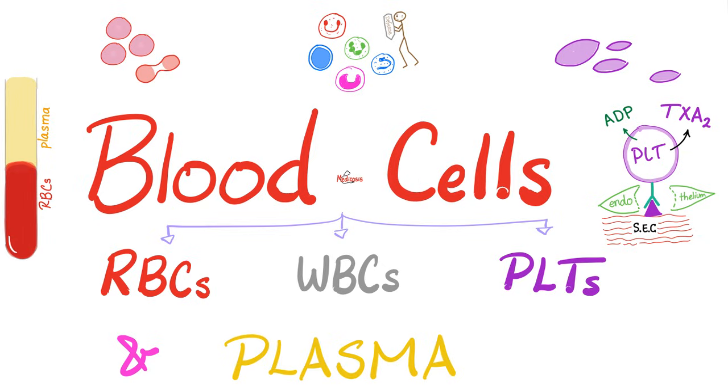Now, what flows inside the vessel? Blood. And blood is made of what? Plasma and blood cells. The blood cells are divided into red blood cells, white blood cells, and platelets.